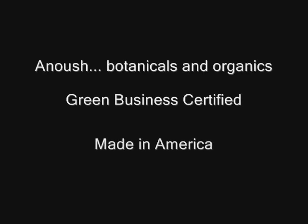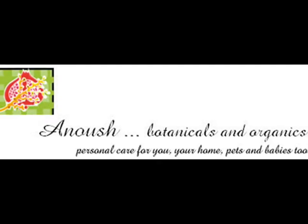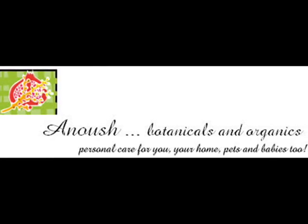Green business certified, proudly made in America — Anoush Botanicals and Organics: personal care for you, your home, pets, and babies too.